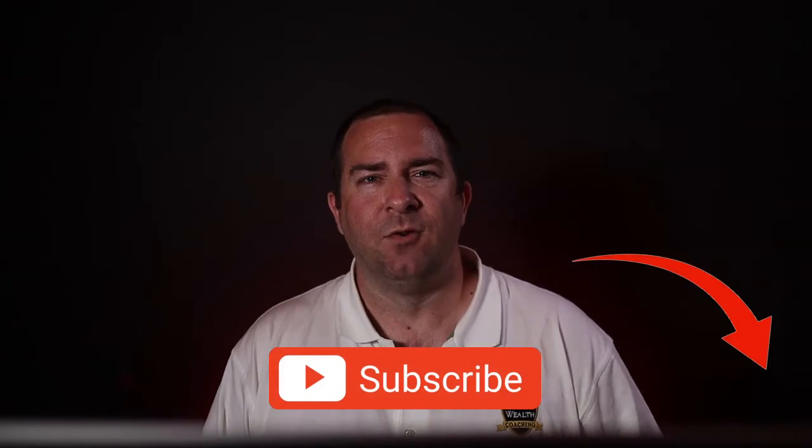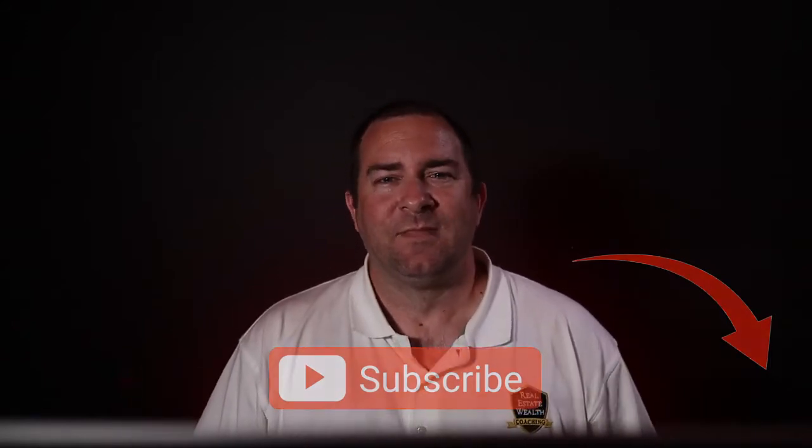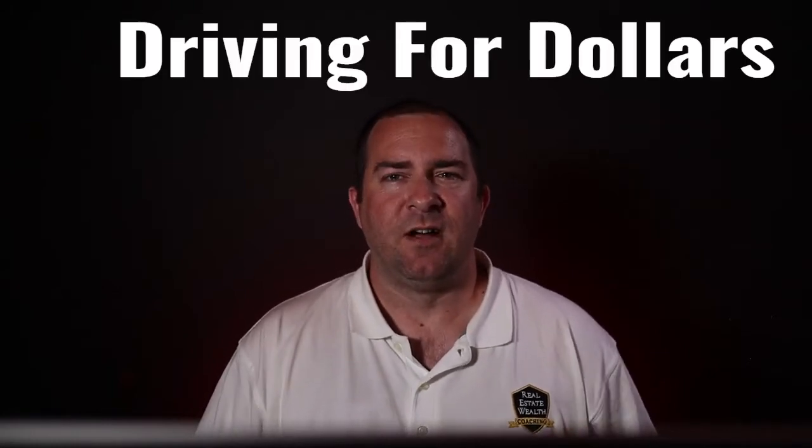Click that subscribe button in the bottom right-hand corner. The first strategy I want to talk about today is called driving for dollars. Basically you are driving around neighborhoods and you are looking for distressed homes. There's a combination of the following characteristics that I look for.